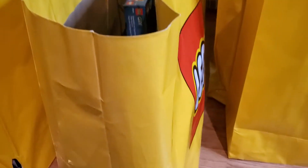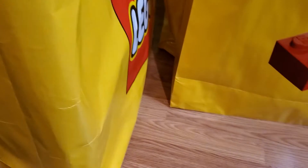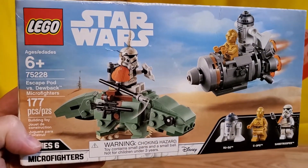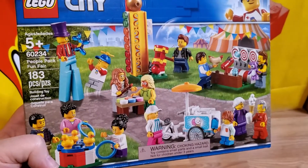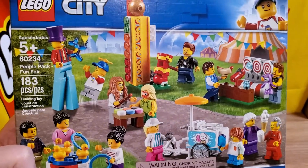Pulling out another one — another Anakin's Podracer 20th Anniversary set. Again, more quantity of the same thing, that's not a problem. 75228, Escape Pod versus Dewback Micro Fighters. And here is the People Pack Fun Fair, 60234. That's a pretty cool set — all those minifigures. I really like that. Always good to have more minifigures.